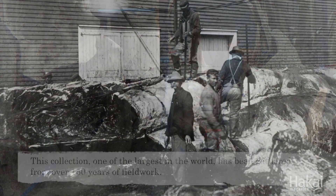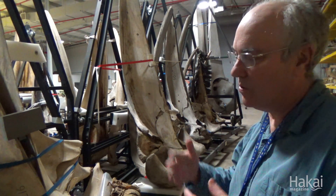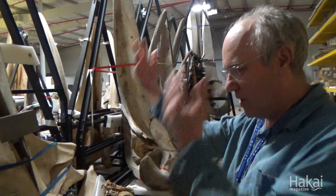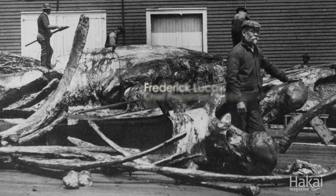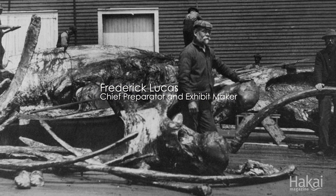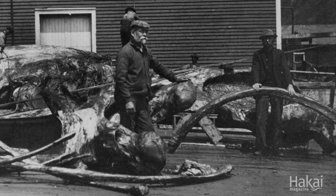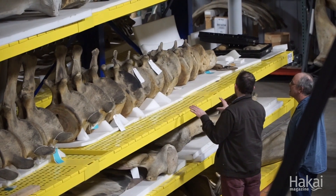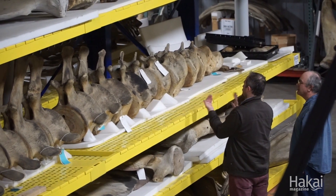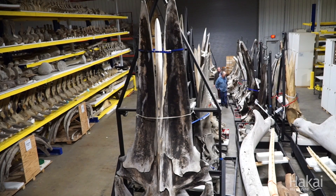A lot of our whales from the 19th century came from whaling stations. They remove the flesh, they remove the blubber, they render it down to oil, and then they just sort of cast these things out. Our curators could pick through this stuff and look for good specimens, and a problem with it is that they tend to get jumbled together, so you try to make sure that you're getting a specimen that has some integrity — that you know it's all from one animal. But they did collect specimens where they knew it was not all from one animal.